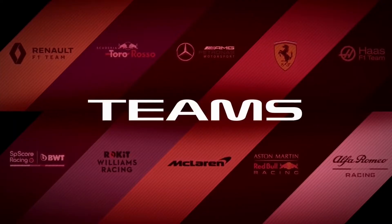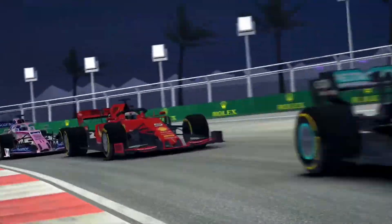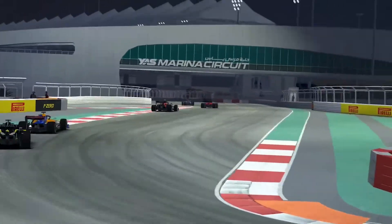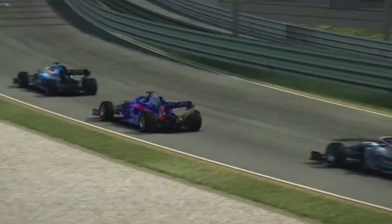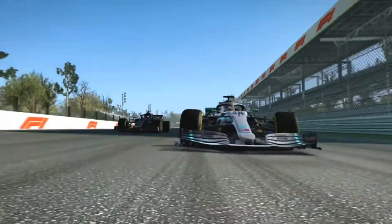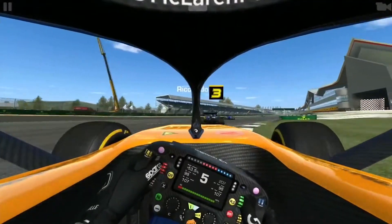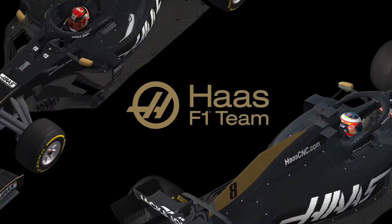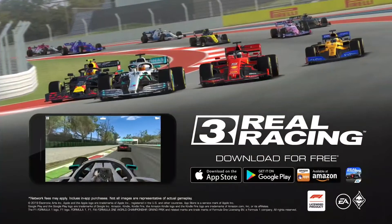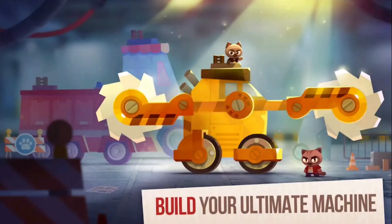Staying on the racing theme, if you want the closest experience you can get to Forza or GT on a mobile device, I recommend Real Racing 3. This game is old — we're talking 2013 old — but new cars have been added over time, keeping the game feeling fresh. It also runs better now than it did upon release, no doubt benefiting from hardware improvements. Word of warning: this game can turn into a major time suck, but if you're looking for a mobile racing sim, this is the game to get.